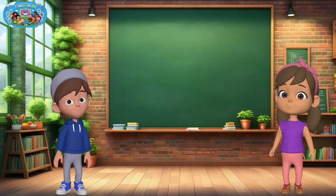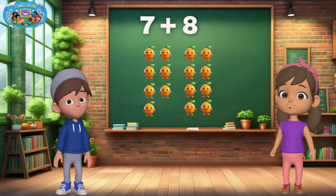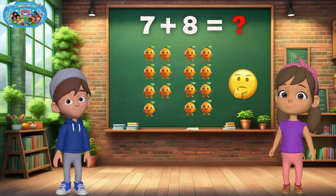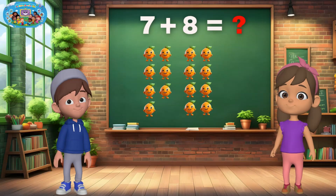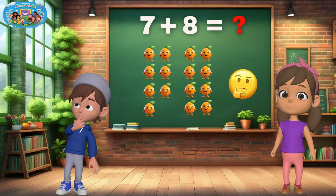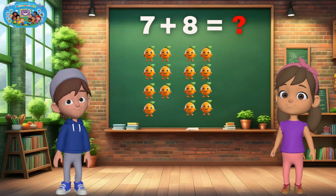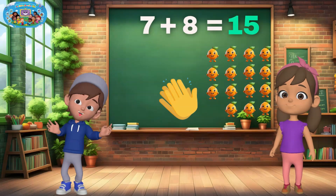Very good, kids! Let's try a new one! I have seven oranges, and I'm adding eight more. How many do we have together? If you said 15, you're absolutely right.